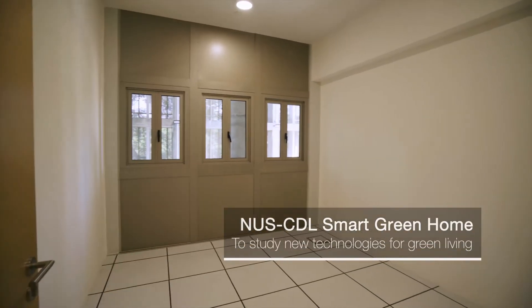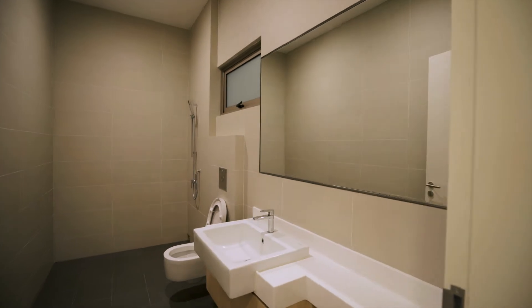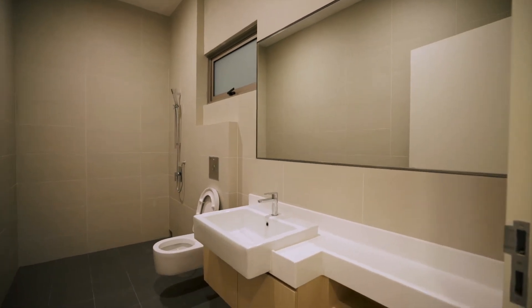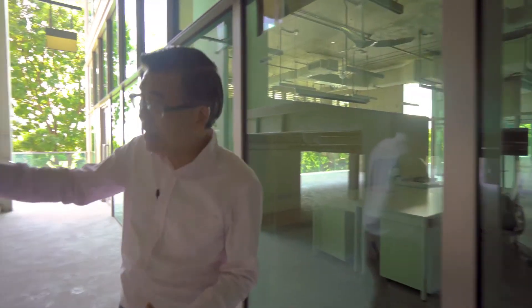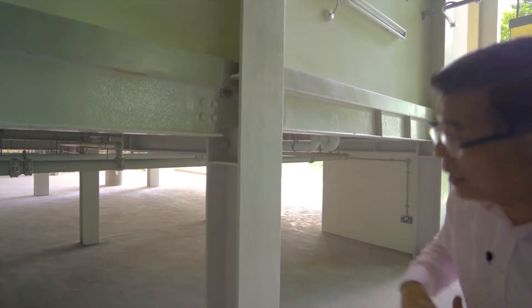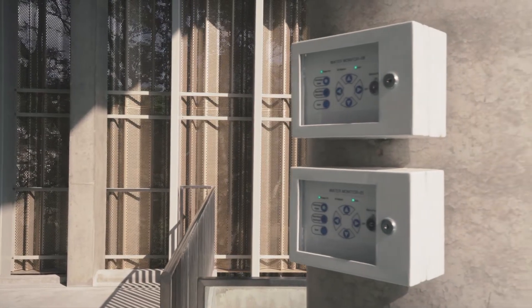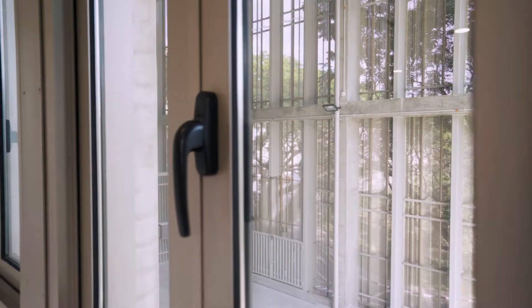This space is designed to study the various combinations of building performance for a typical two-bedroom apartment. As you can see, it is lifted up on columns so that researchers can access it by fitting in different sensors and meters.